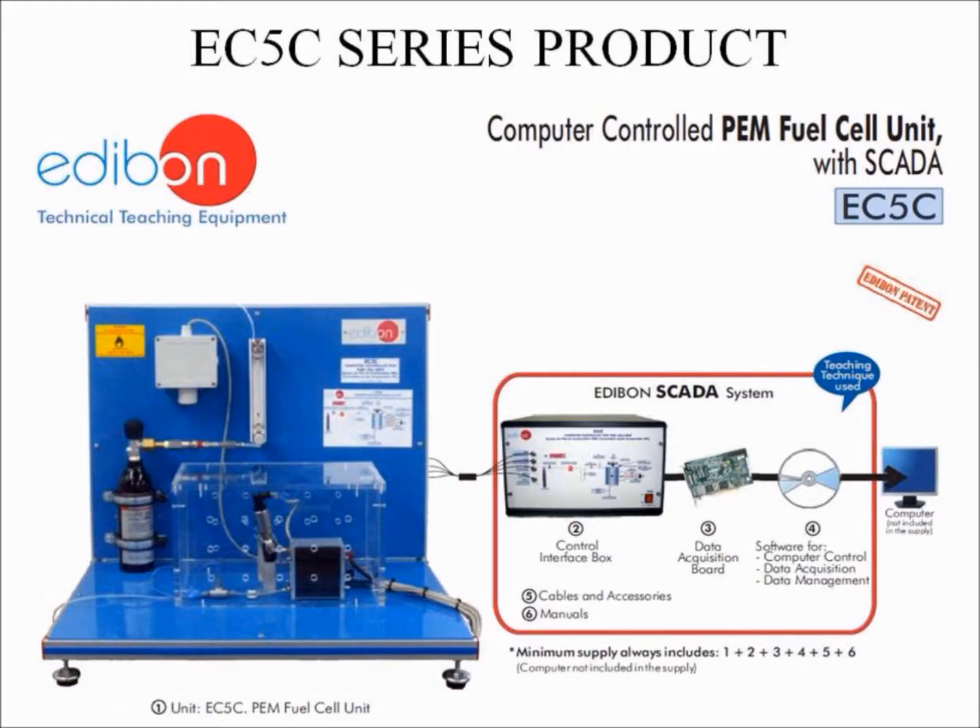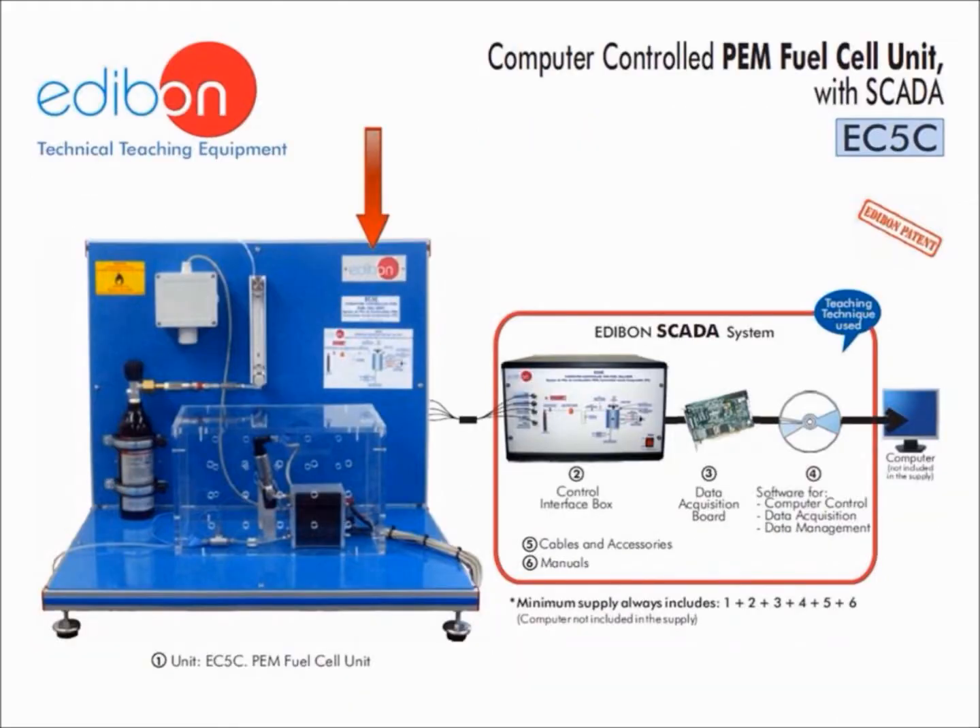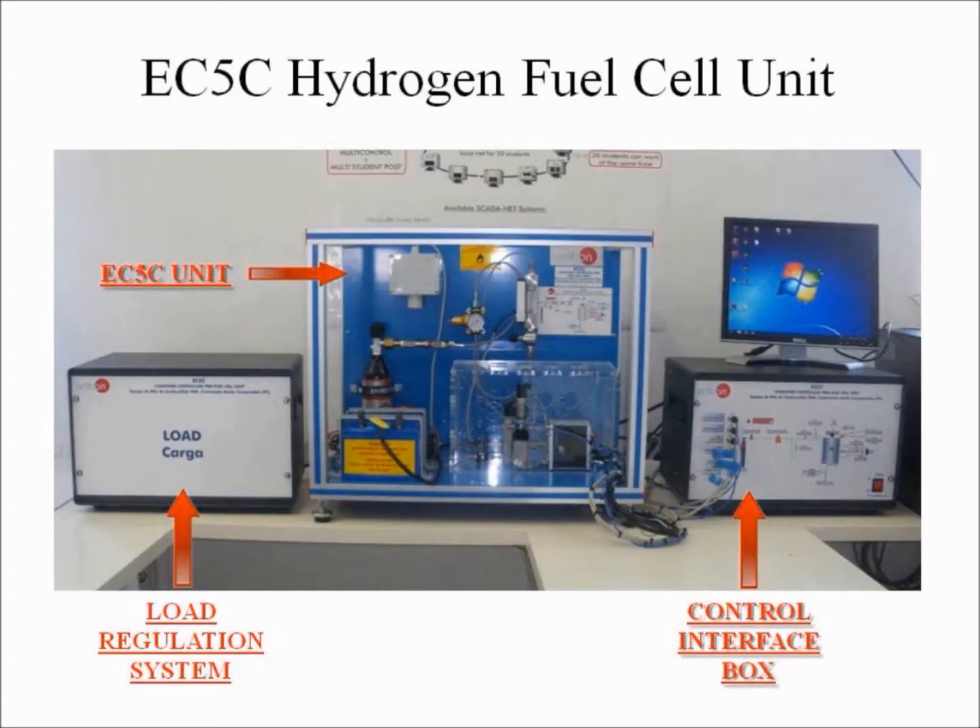This unit is supplied with a SCADA unit control system which is patented by Edibon and based on LabVIEW. This unit includes the physical unit, a control interface box, a national data acquisition board, and a software package that allows computer control, data acquisition, and data management. The EC5C hydrogen fuel cell unit includes the main unit, a control interface box, and a load regulation system.